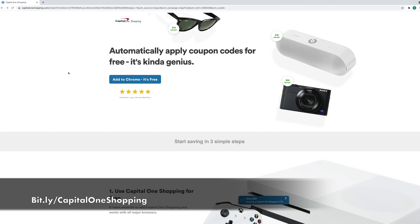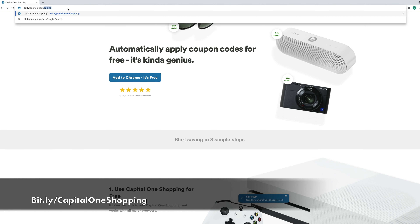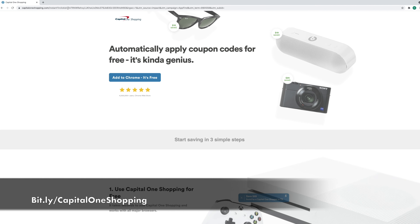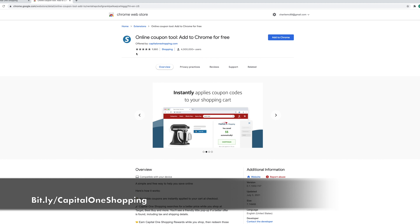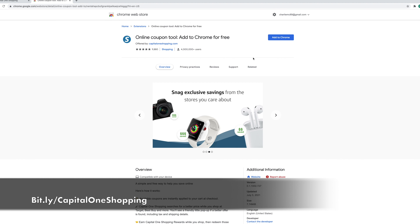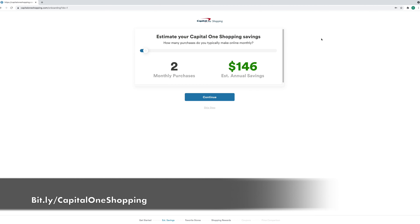To get started, go to bit.ly/CapitalOneShopping. They have over 4 million users from the Chrome Web Store with a five-star rating. Once you get to the page, click Add to Chrome, then click Add Extension. Just like that, you have installed the browser extension for Capital One Shopping. It really is that fast and that easy.